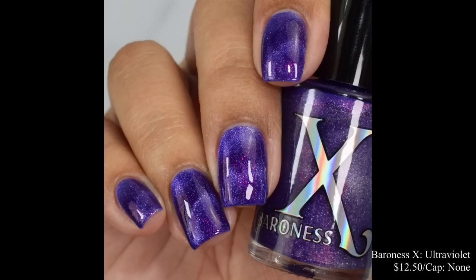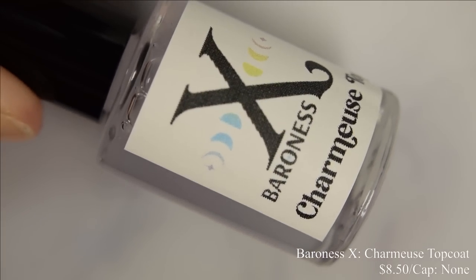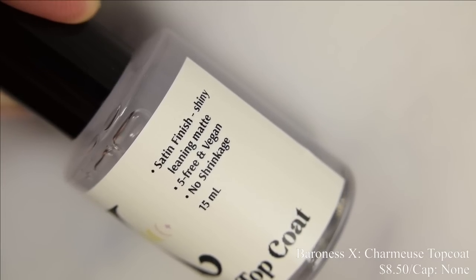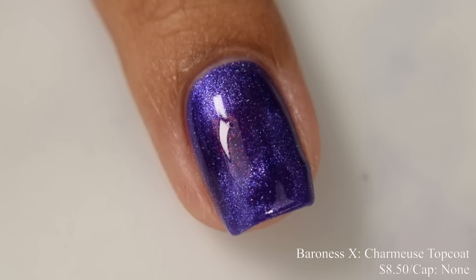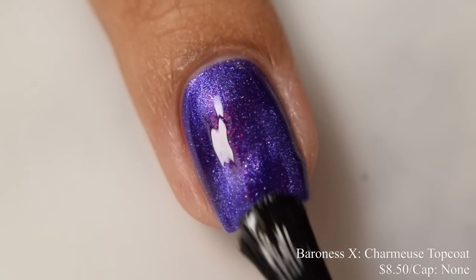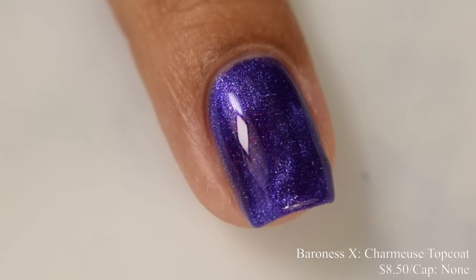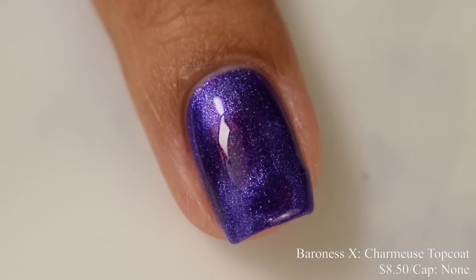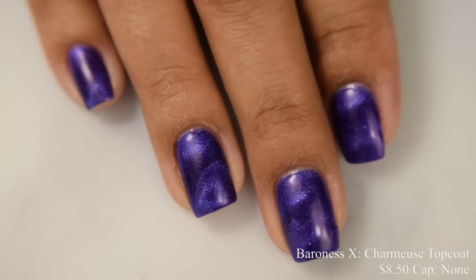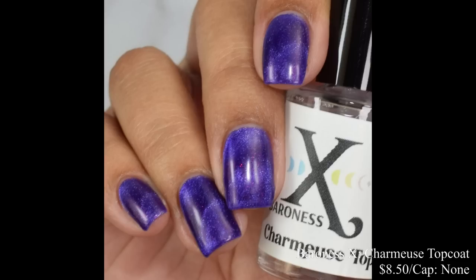Baroness X is also bringing us a Charmeuse top coat. This is a satin-like top coat with a similar formula to Hydromancy. Price is $8.50 and there is no cap. This is absolutely a satin-like finish — not so much matte, but it leaves you with a semi-gloss, semi-matifying sort of effect. It absolutely has a similar formula to Hydromancy — if you haven't tried that one, 10 out of 10 recommend. On my full hand shot it just kind of satins everything out and gives you that softer appearance. I thought it looked really cool with Ultraviolet.